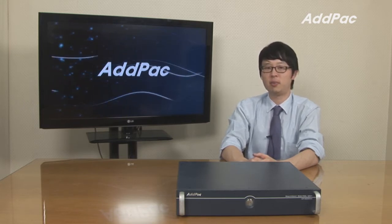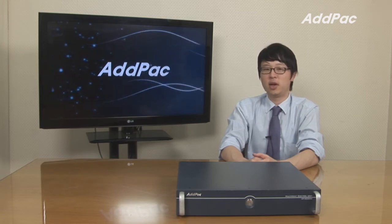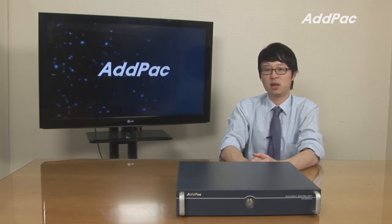It also interworks with AdPak IP telephones and VIP gateway products to give you more flexibility of conferencing.